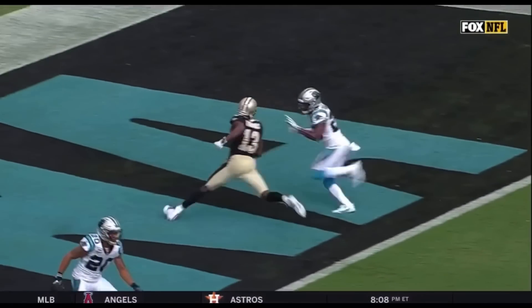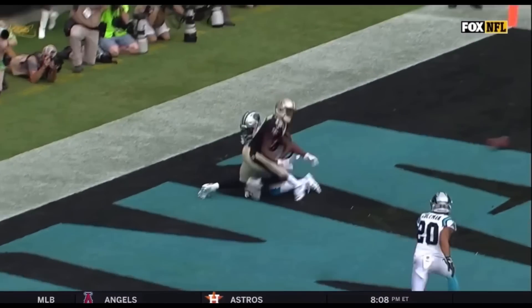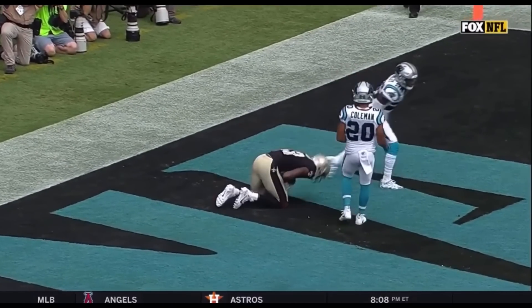Touchdown. Tough matchup for the corner. Michael Thomas is a strong receiver — casually knocks him to the ground.